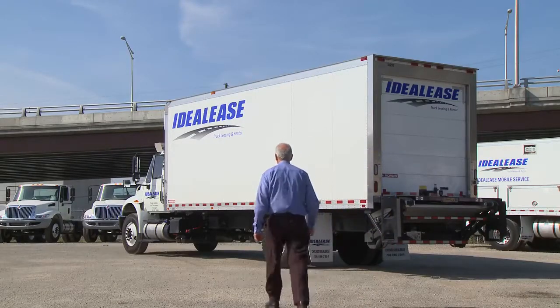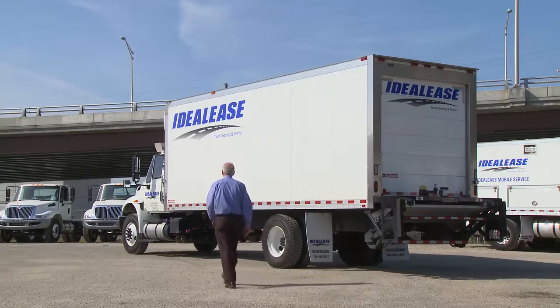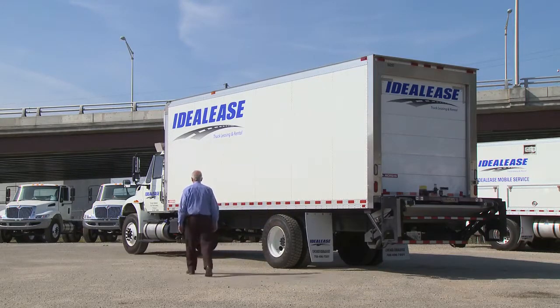Let's review the Ideal Lease recommended procedure for an inspection of your vehicle. Our inspection starts as we walk towards the vehicle. Observe how the unit is sitting — is it level? This can be an indication of a broken spring or a flat tire.